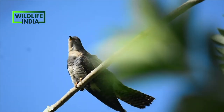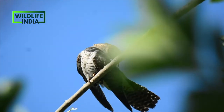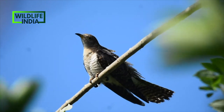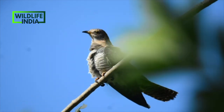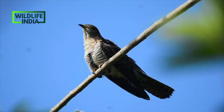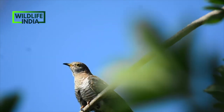And a rare visitor — the Eurasian cuckoo, also known as the common cuckoo. This species is a widespread summer migrant to Europe and Asia. It's a brood parasite, which means it lays its eggs in the nests of other birds.